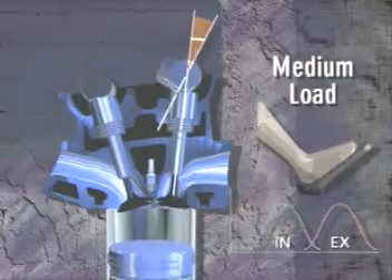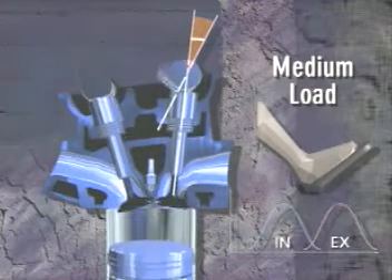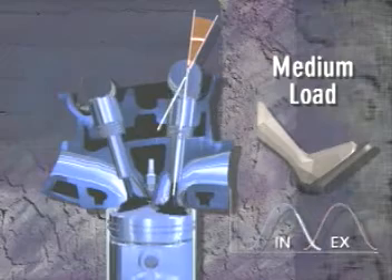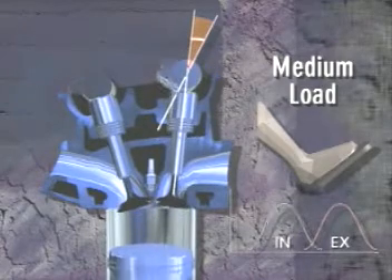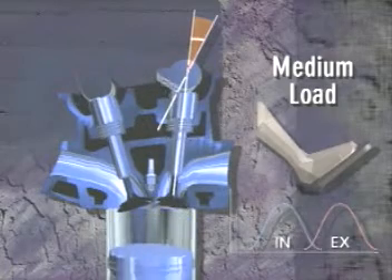Under medium load conditions, however, the ECU advances the timing of the intake cam, which opens the intake valves earlier than normal, creating an overlap condition between the intake and exhaust valves.